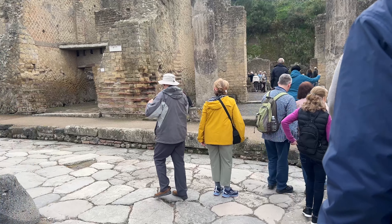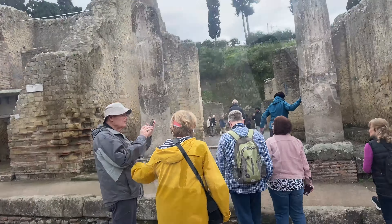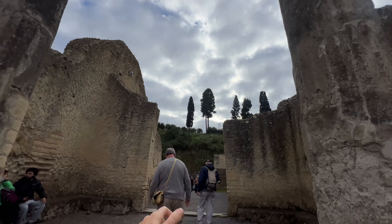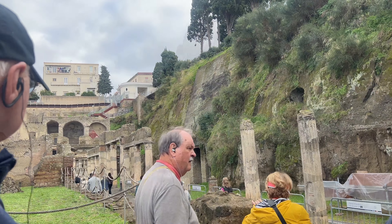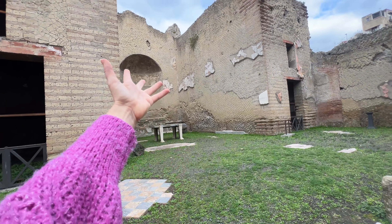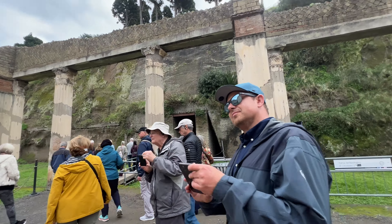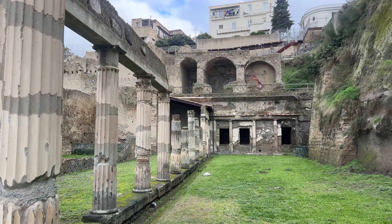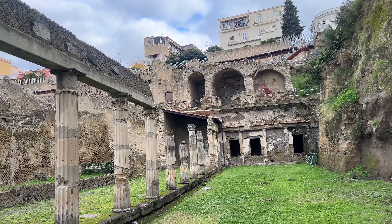Our guide is taking us to the school for fighting, where young boys would be taught how to fight. This was a colonnade — look at the construction on this. It was two stories, and this was all made of marble. This is really a testament to the architecture of the Romans to have two stories still intact to this day.